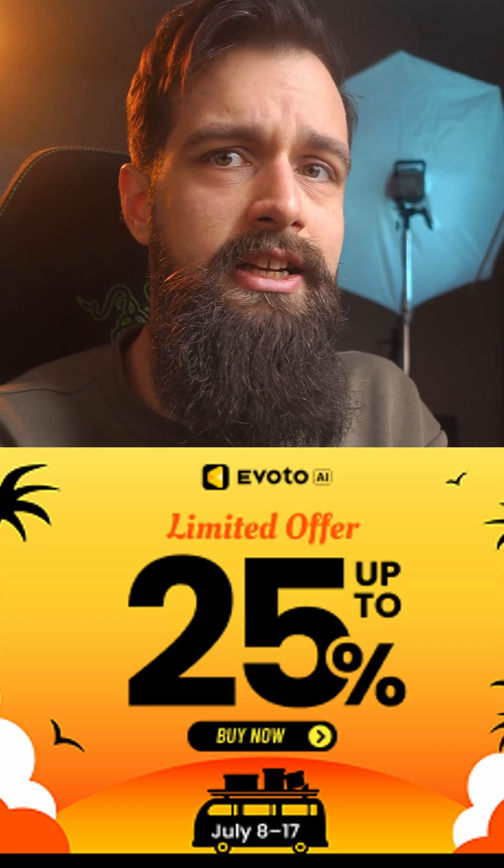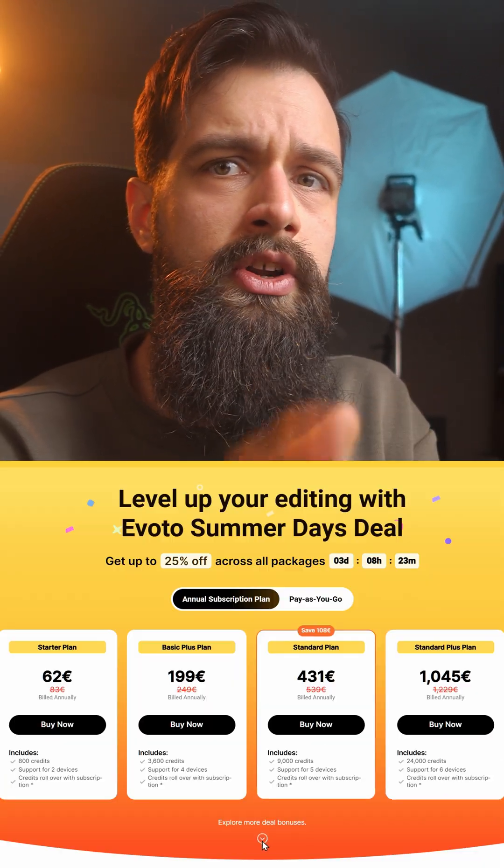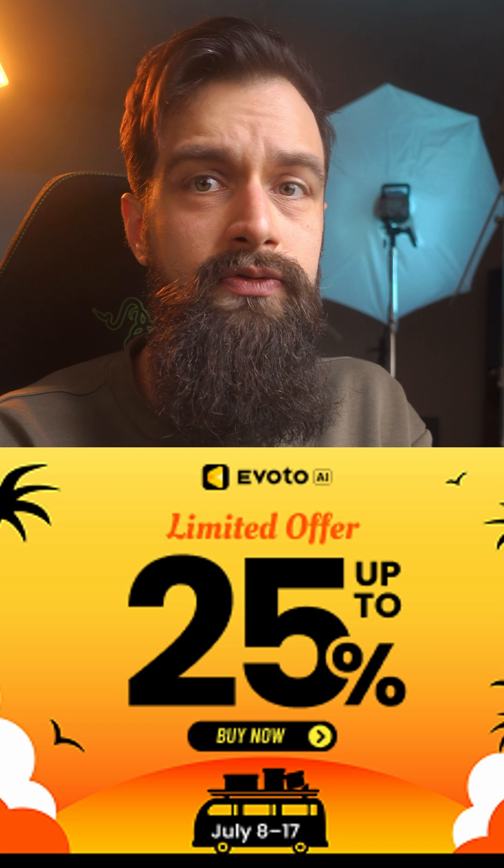If you want to try it out, now is a good time, because they have a summer sale going on where you can get up to 25% off on all of their packages. That was it for today's sponsored video, and I'll see you in the next one.